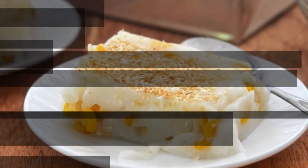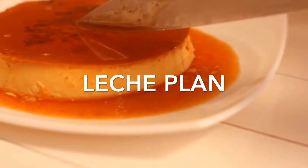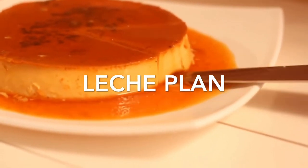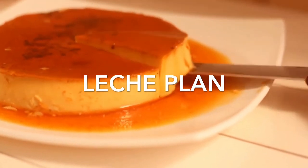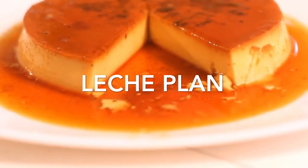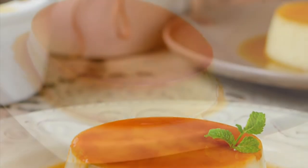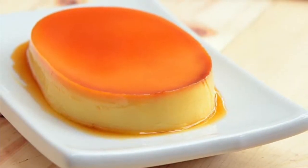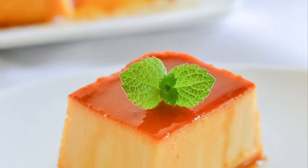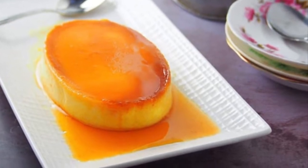Fourth on our list, Leche Flan is the Filipino version of crème caramel. It is a sweet dish traditionally served as a dessert at parties, fiestas, and other special occasions. It is also commonly used as a topping for shaved ice such as Halo-Halo, or in other treats such as floating island or graham de leche. Leche Flan is a dessert made up of eggs and milk with a soft caramel on top — it resembles crème caramel and caramel custard. The word 'leche' means milk in Spanish.